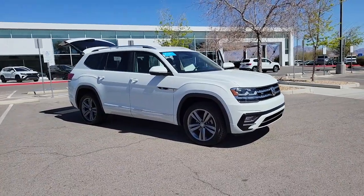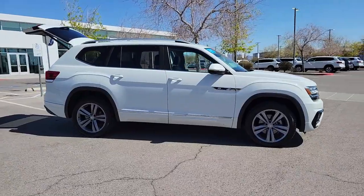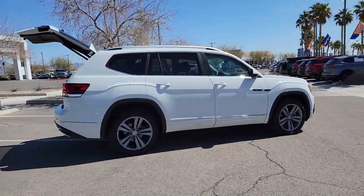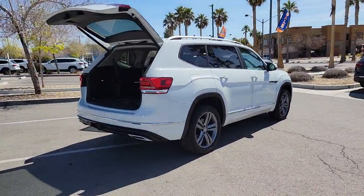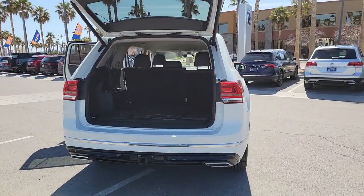Looking for your dream car? It could be the 2019 Volkswagen Atlas. This vehicle is an outstanding buy with fewer than 70,000 miles on the odometer. Take a tour of this spacious, comfortable Volkswagen Atlas, the midsize SUV that offers your family a world of convenience and capability.